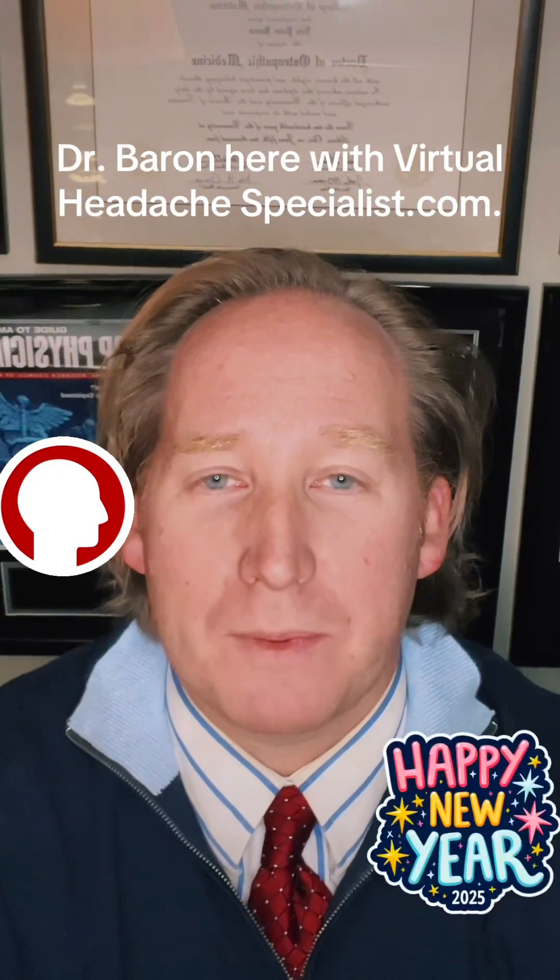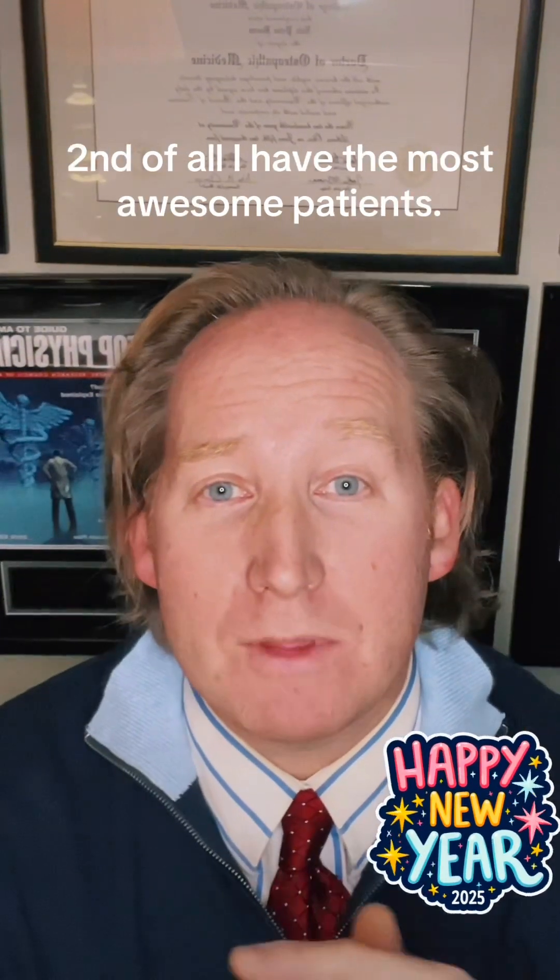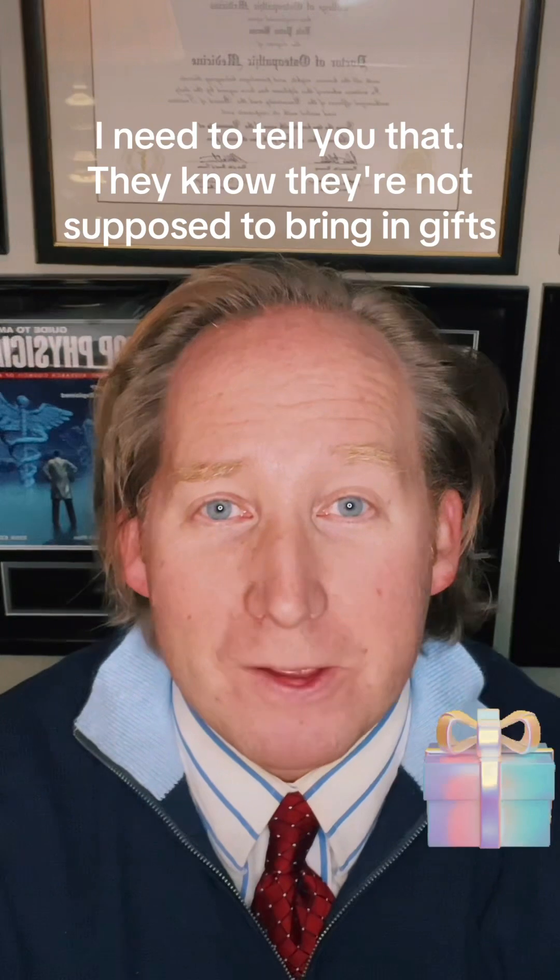Hey everybody, Dr. Barron here with virtualheadachespecialist.com. First of all, Happy New Year. Second of all, I have the most awesome patients — I need to tell you that.